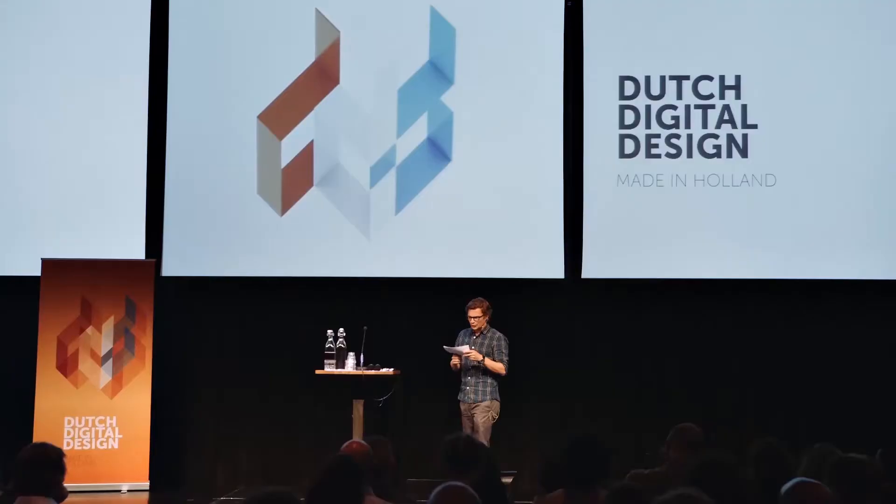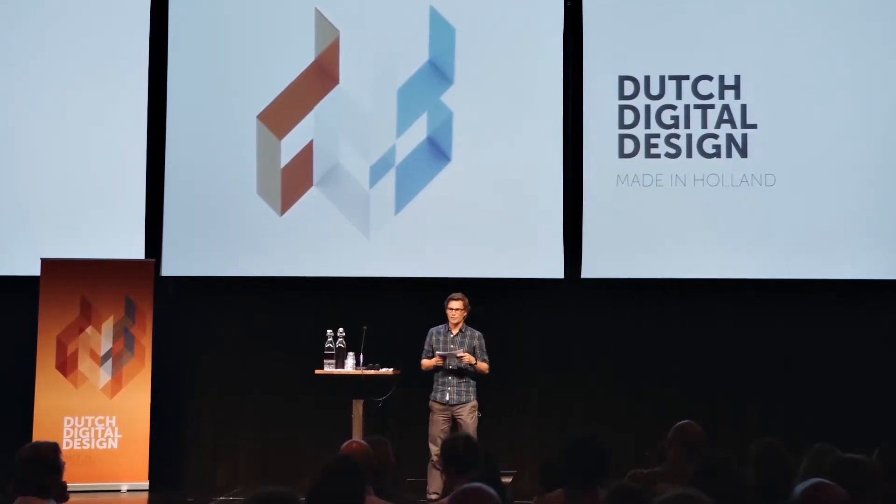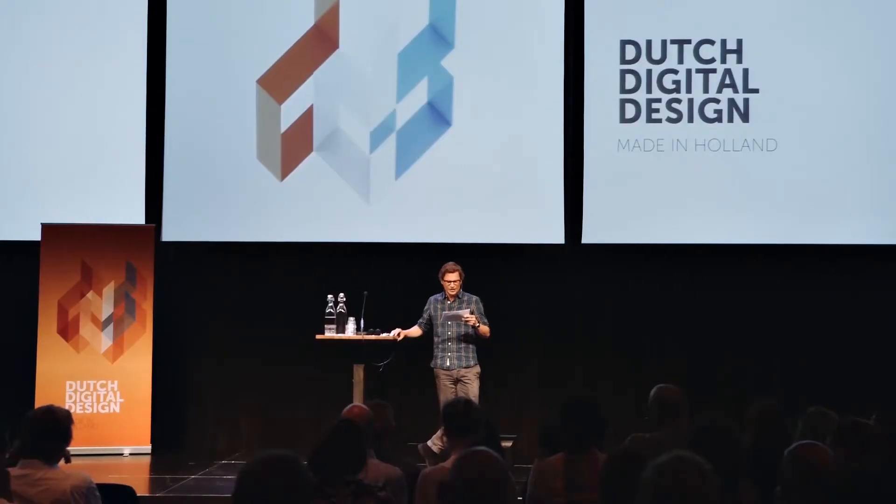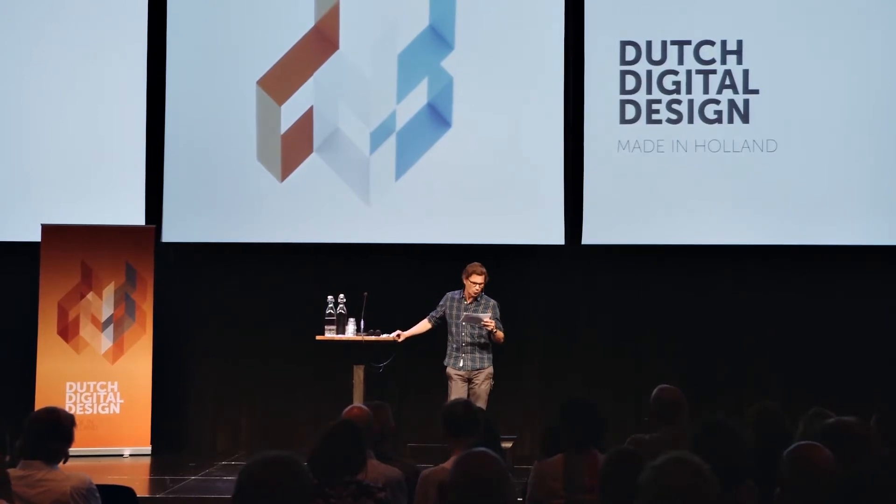Let's start with the first part of this combination of nicely alliterating words: Dutch design. Thanks to the positive connotation of this world-famous export product, the initiator of this event, Bert Hagendoorn, smartly incorporated it in his new brand. But what does Dutch design really stand for? According to Wikipedia, which I always affectionately call my external brain, Dutch design until the 1980s stood for graphic design.